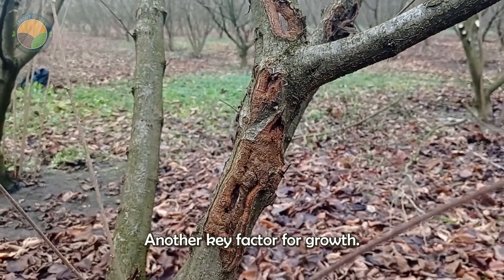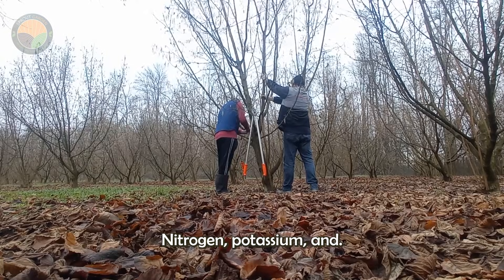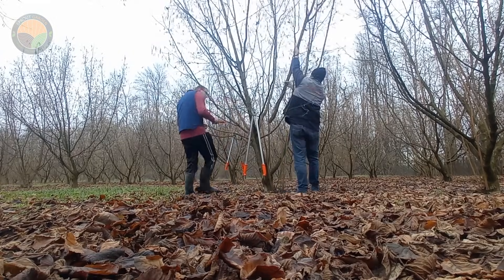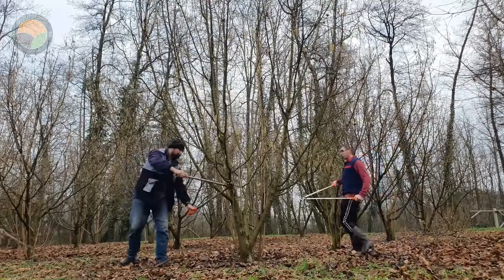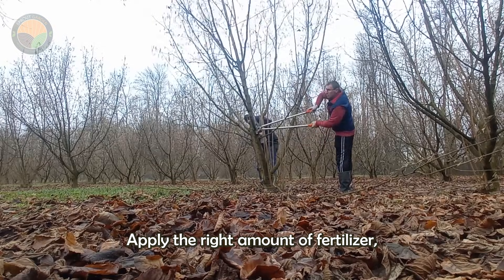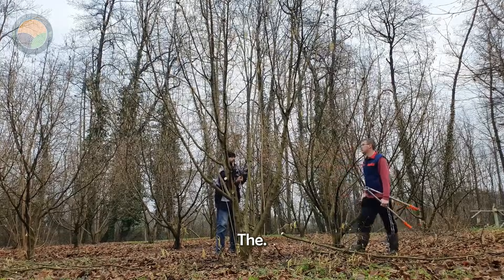Fertilization is another key factor for growth, with a balance of nutrients like nitrogen, potassium, and phosphorus. Farmers test the soil annually to apply the right amount of fertilizer, either through the soil or foliar sprays.